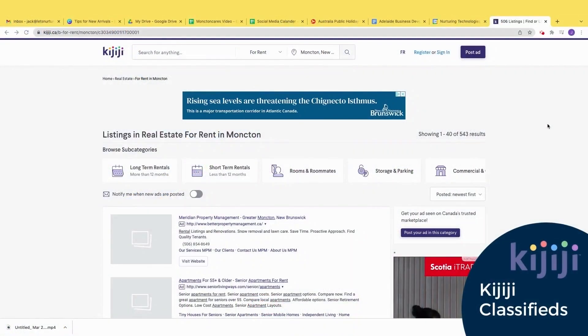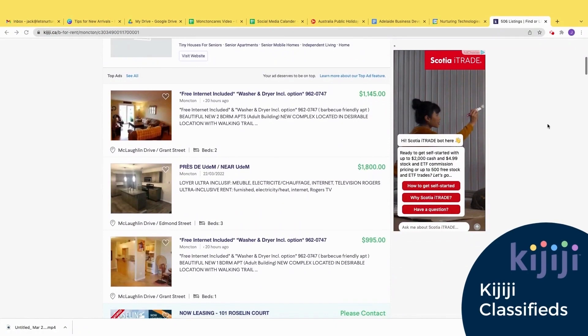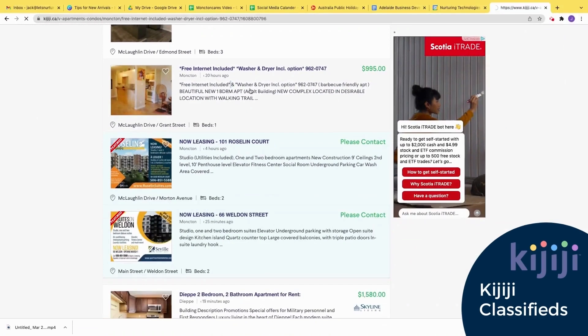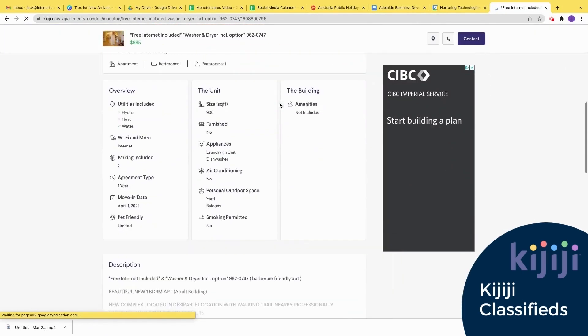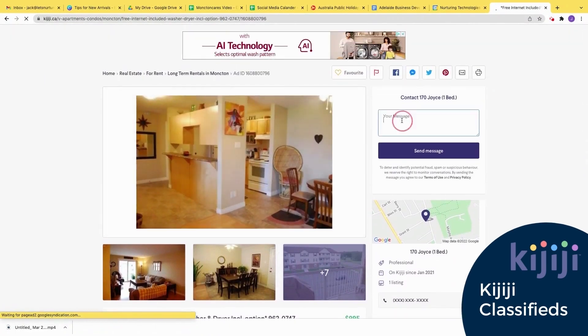Another popular place to find rental listings is on the Canadian classifieds website called Kijiji. On Kijiji, you can also filter your search. Make sure to carefully read the listing to see what is all included in the price. Then contact the listing, but act quickly — usually the best ones don't last long.